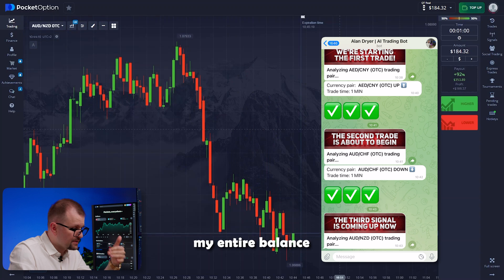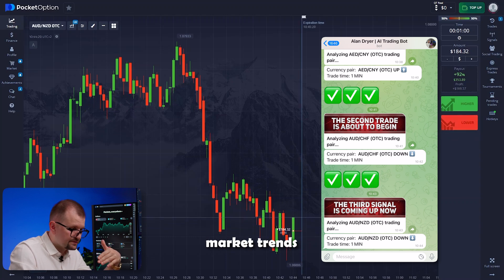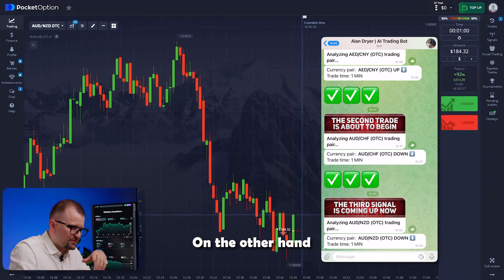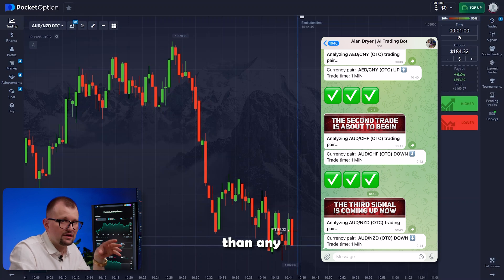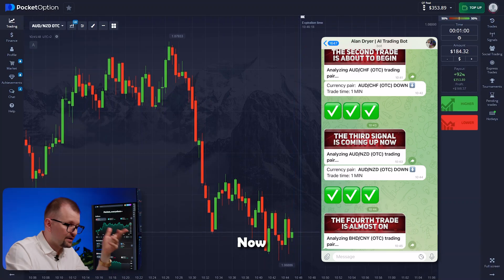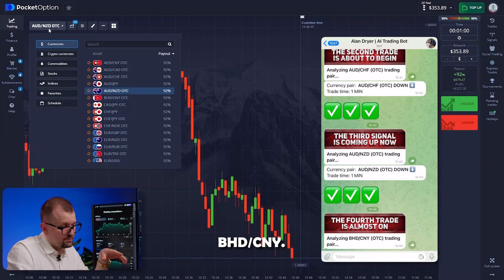Moving on, the bot picks the aussie kiwi pair. I switch to it, invest my entire balance of 184, and follow the bot's recommendation to go short. This bot can analyze long-term market trends to help us make short-term predictions. Over a hundred expert programmers and top-notch trading experts worked on it for 11 months, implementing the most advanced AI technologies — that's why this bot makes predictions far more accurately than any human trader. Now I've got 353, just like that.